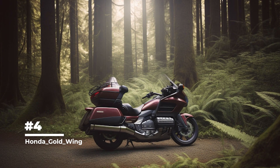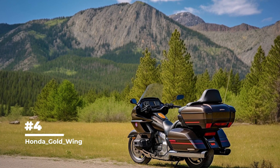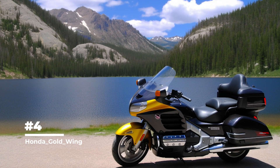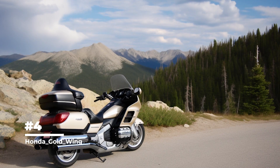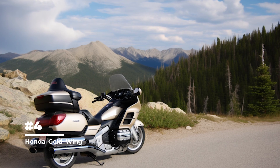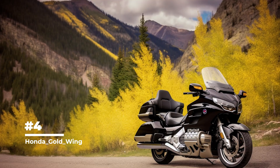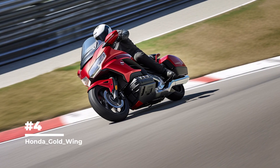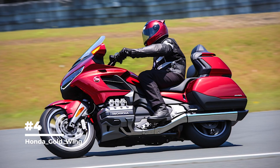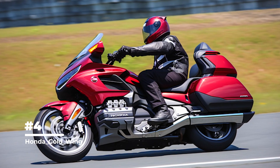The Honda Goldwing has many technological innovations, including a stability control system, a keyless start system, an active suspension system, and more. These features increase the safety, comfort and performance of the bike. It is one of the most famous and popular motorcycle models in the world. Since its release in 1975, it has won many fans around the world and has become a symbol of comfort, reliability and prestige — combining luxury, power and comfort for unforgettable motorcycle trips.